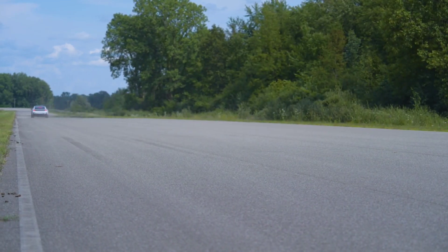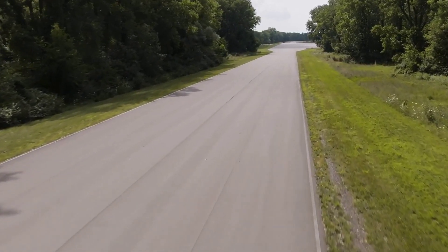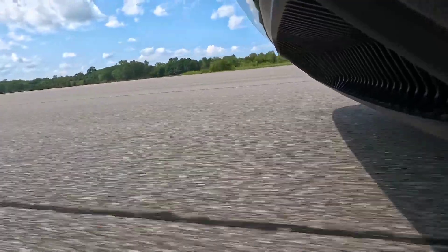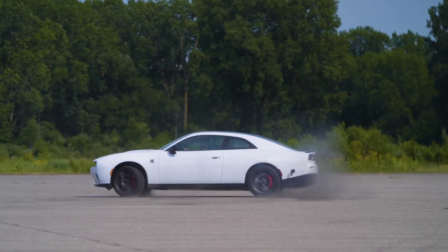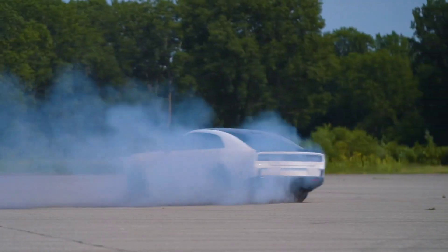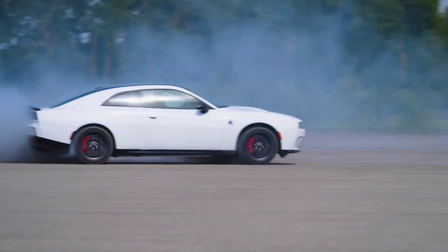The 2024 Dodge Charger Daytona EV is poised to make a significant impact in the electric vehicle market. By combining the performance and sound of a traditional muscle car with the benefits of electric power, Dodge is setting a new standard for what electric vehicles can achieve. The Charger Daytona EV is expected to attract a wide range of buyers, from muscle car enthusiasts to eco-conscious drivers looking for a high-performance electric vehicle.